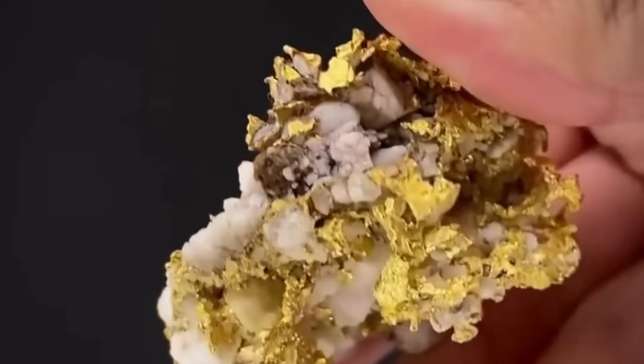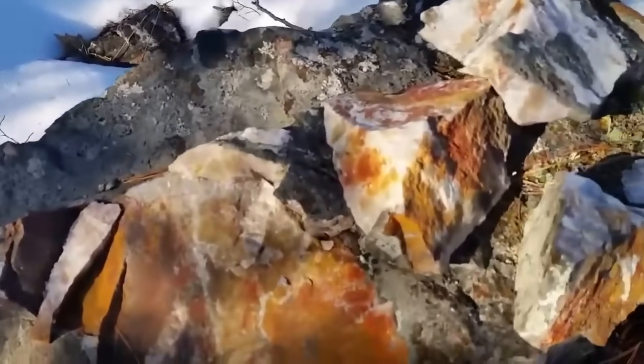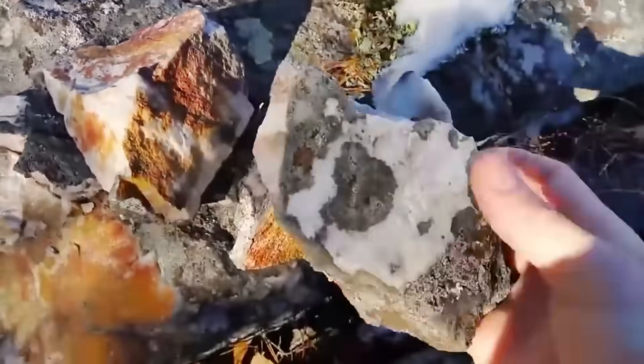Gold rarely announces itself in shining nuggets lying openly on the ground. Instead, it hides locked inside veins, disguised beneath layers, and hinted at only through the presence of certain rocks that act like guardians to its secret location. In this documentary, we uncover those guardians.